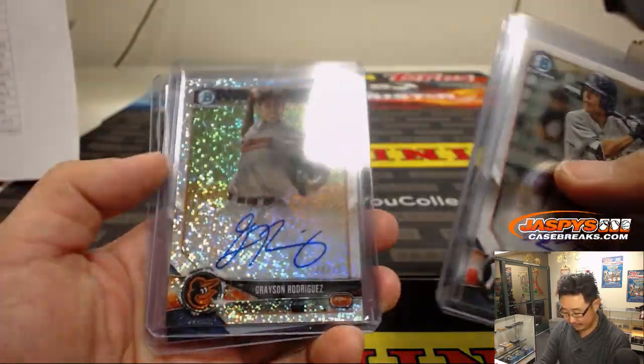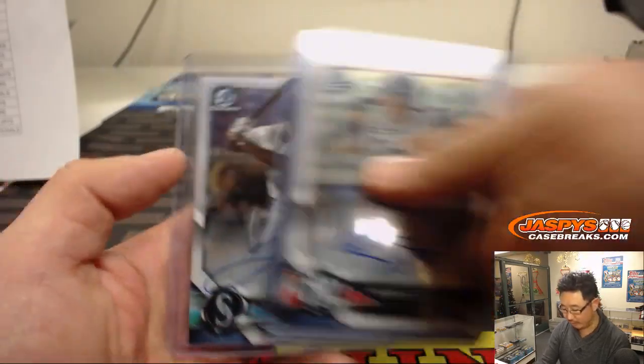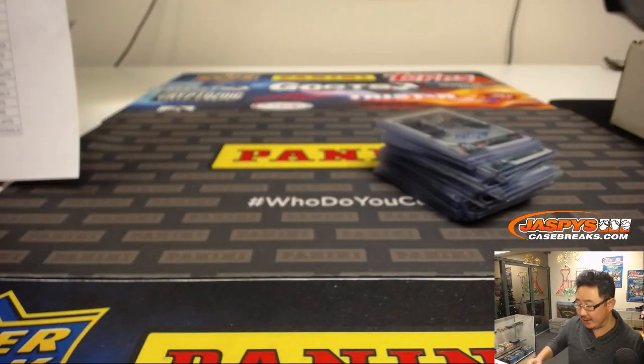A live Anthony Ziegler autograph. We haven't seen a live one of Grayson Rodriguez too. We haven't seen one of these shimmery ones right here. We started off with that Josh Toers.